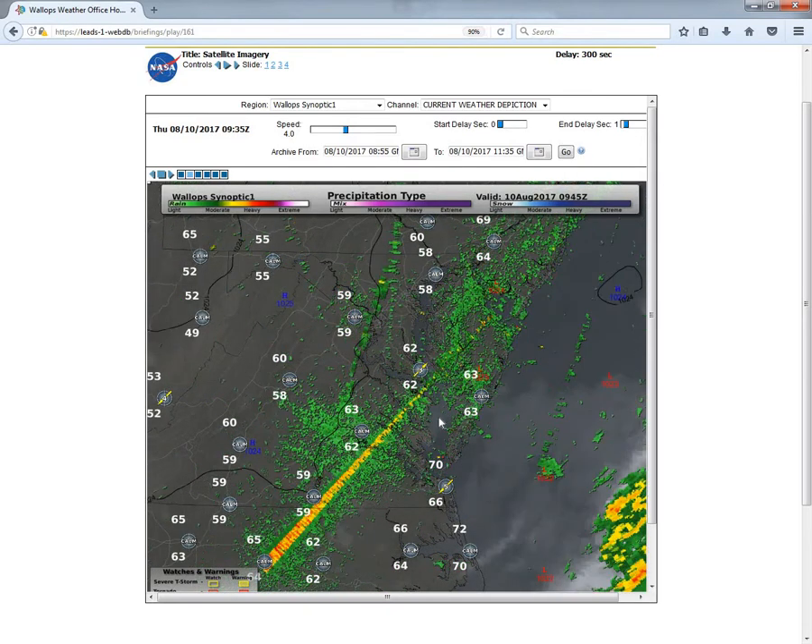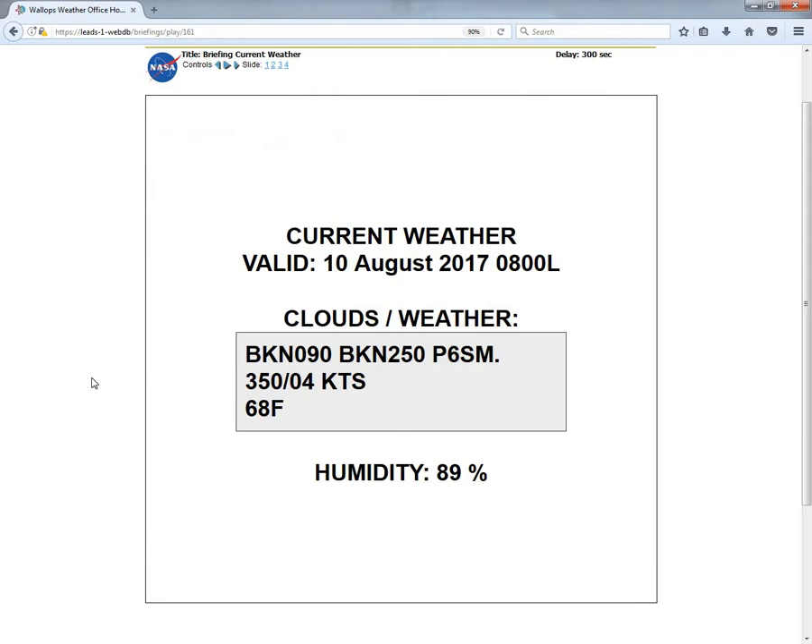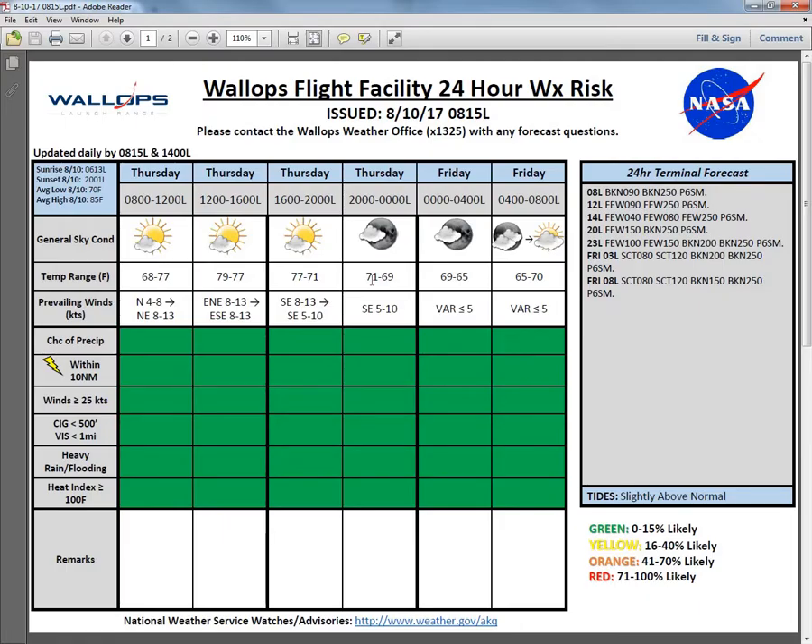We'll be seeing mostly sunny skies during the afternoon hours and then an increase in cloudiness for the evening hours. Across the region this morning we had a broken deck at 9,000 feet, a broken deck at 25,000 feet, and unrestricted visibilities as of 8 a.m. Our winds were out of a 350 azimuth — north at 4 knots — temperature was 68 degrees, and relative humidity was 89%. Looking at our risk chart for today, we are all green across the board with no chance of precipitation or lightning.